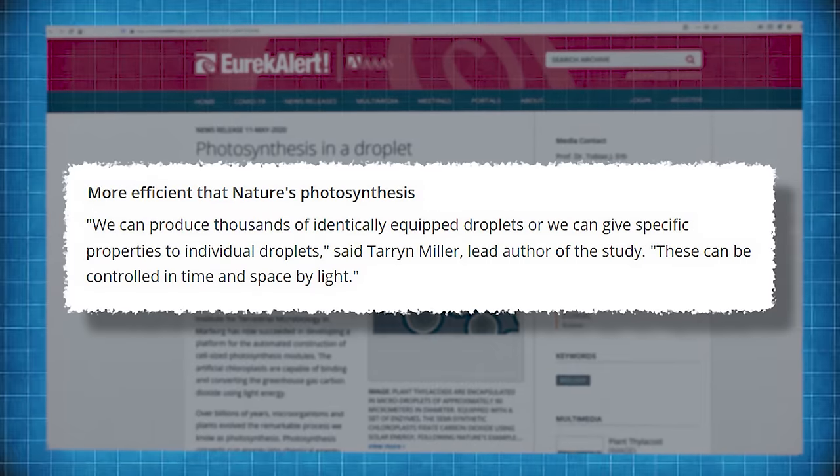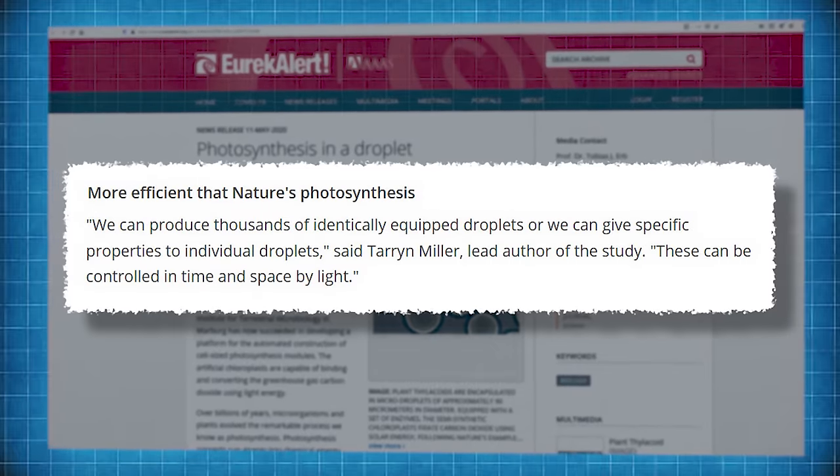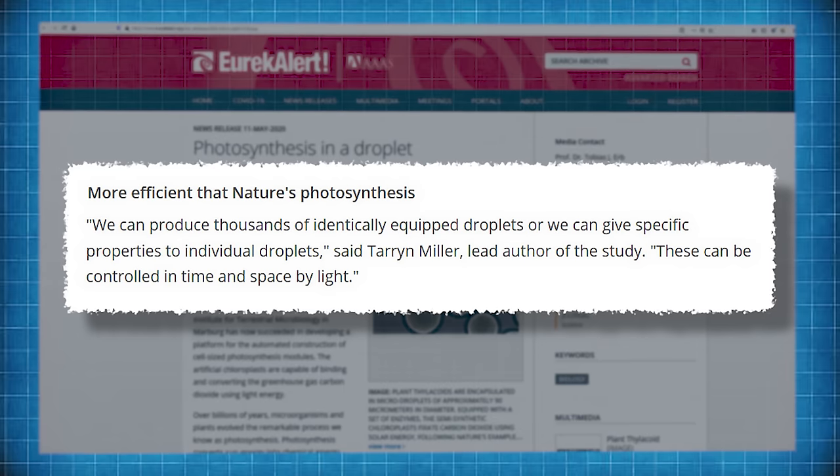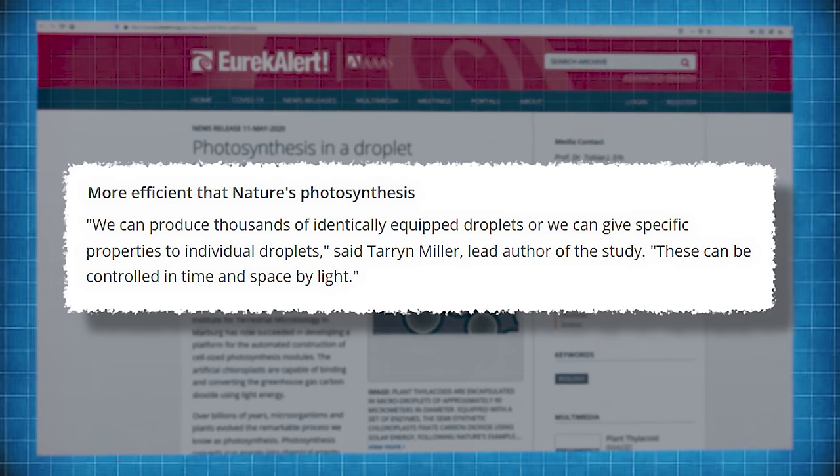Lead author of the study Taryn Miller said: "We can produce thousands of identically equipped droplets, or we can give specific properties to individual droplets. These can be controlled in time and space by light." Now you might think this sounds a bit like genetic engineering — so what's new? Well, the scientists point out that this fundamental bottom-up approach isn't necessarily bound by the limits of natural biology in the way that genetic engineering is.